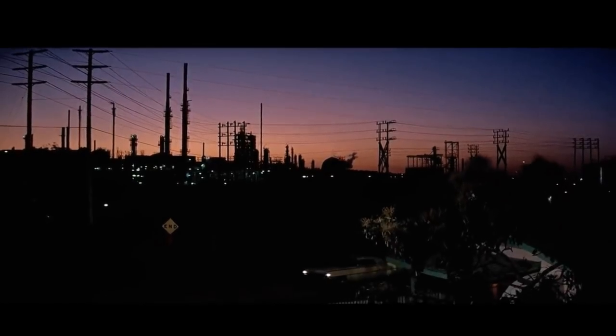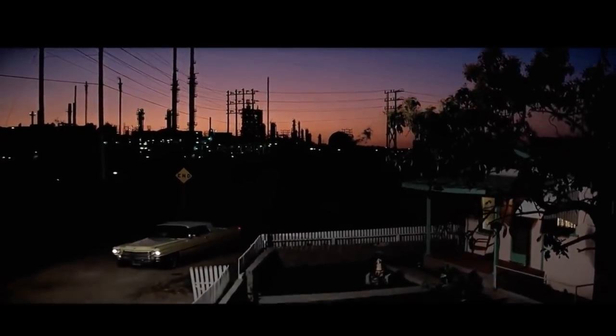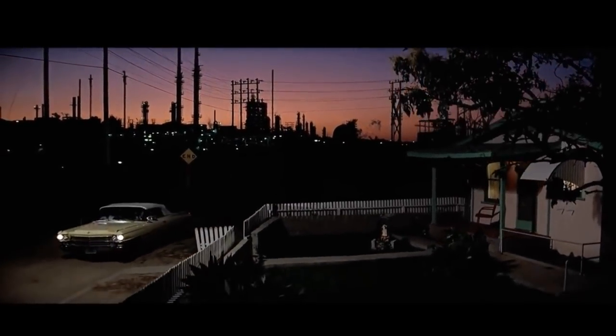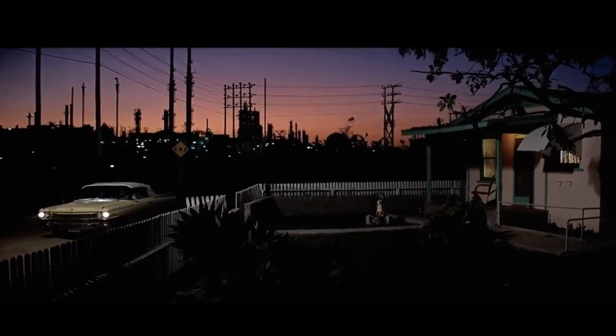In Brian De Palma's Scarface there's a masterful shot that starts on the neon pink industrial skyline. A beautiful Cadillac drives into shot and we pan down with the Cadillac to arrive at a modest house. Each element is introduced in turn and we get the connections as they appear — everything is woven together. Which is pretty surprising since 20 minutes before this in the same movie we saw a guy get dismembered with a chainsaw.